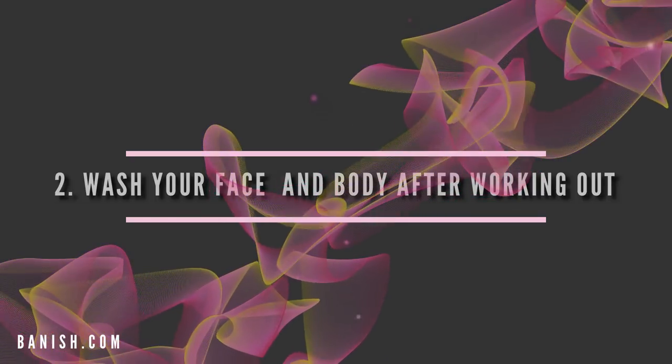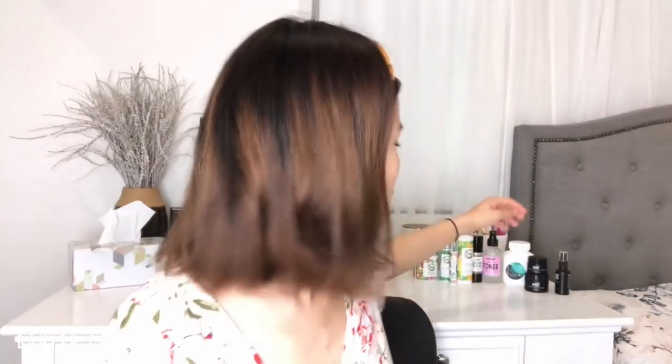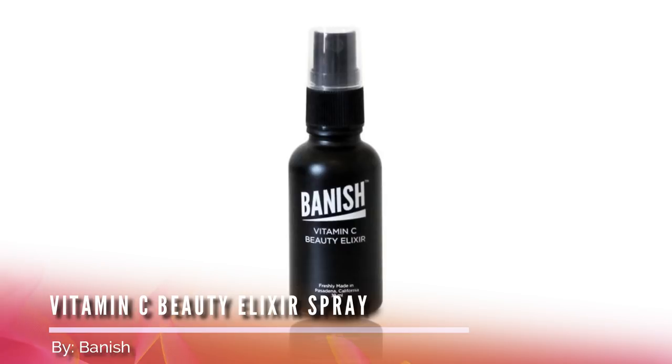Number two: wash your face and body after you exercise vigorously. A girl messaged me saying she breaks out every time she works out. The problem was that when she exercised at the gym, she let the oils, dirt, and grime sit on her skin for too long because her gym was 30 minutes to an hour away. If you can't shower immediately, bring non-fragrant baby wipes to wipe the excess oil and grime from your face, neck, and back, then spritz with a beauty elixir spray. If you're near a shower, definitely shower and then hydrate your skin.